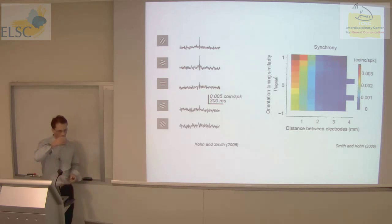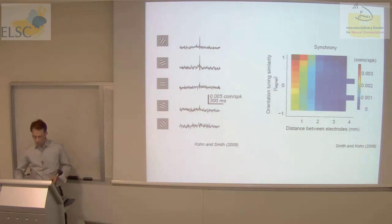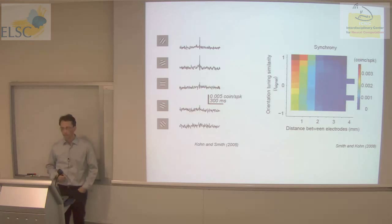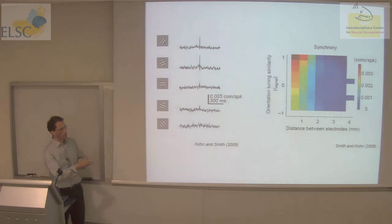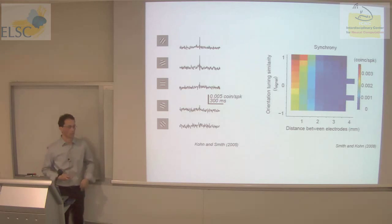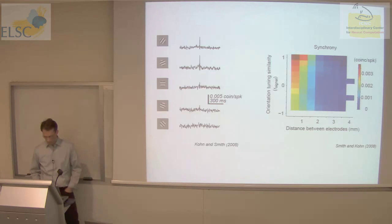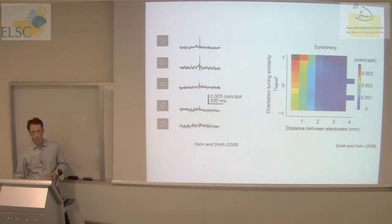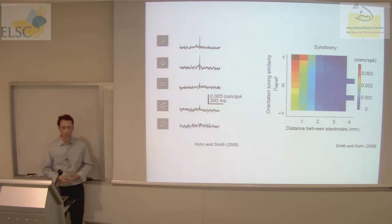Question from the audience: the correlation between neurons that are similarly tuned but further away — they're connected by recurrent axons but you don't see it in correlation? Correct. We don't see the sharp timescale correlation. If you look on longer timescales, you do see evidence. The synchrony is really on the short timescale. You can see that distance is the dominant factor, and orientation tuning modulates it to a lesser degree, but it is modulated by both.